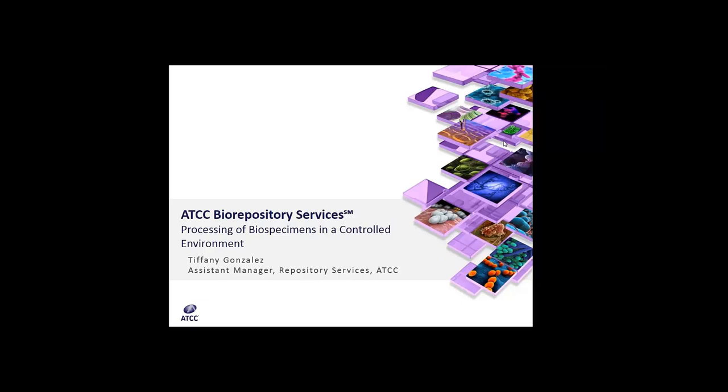Ms. Gonzalez is the Assistant Manager of Repository Operations at ATCC. She has extensive experience in the handling, storage, management, and inventory of biological specimens. At ATCC, she manages biorepository operations and ensures that all processes comply with standard operating procedures, facility safety guidelines, and food and drug administration requirements. In the following webinar, she will discuss the importance of biological materials management and will expand on the services offered at ATCC that support the handling and storage of biological specimens.